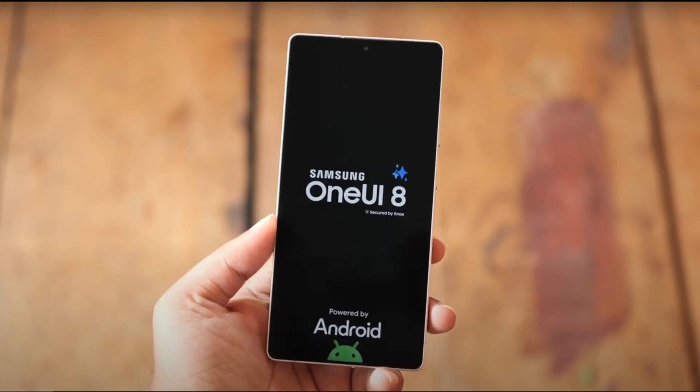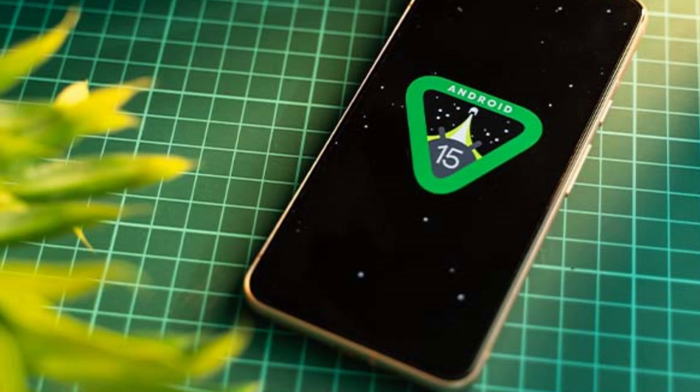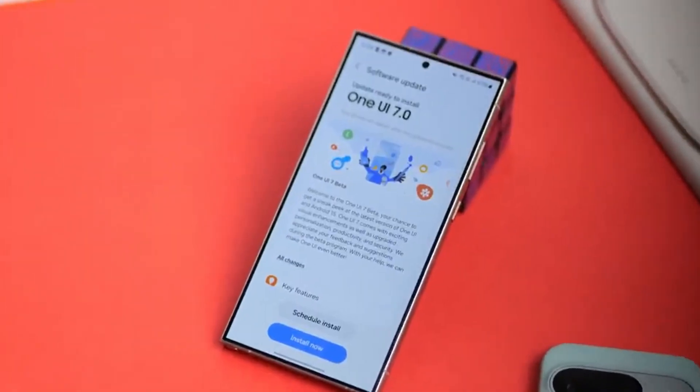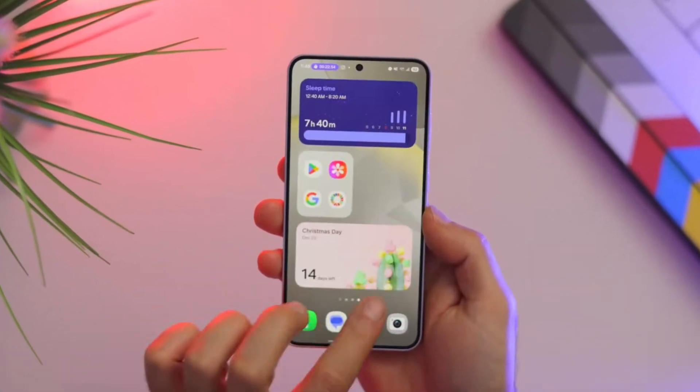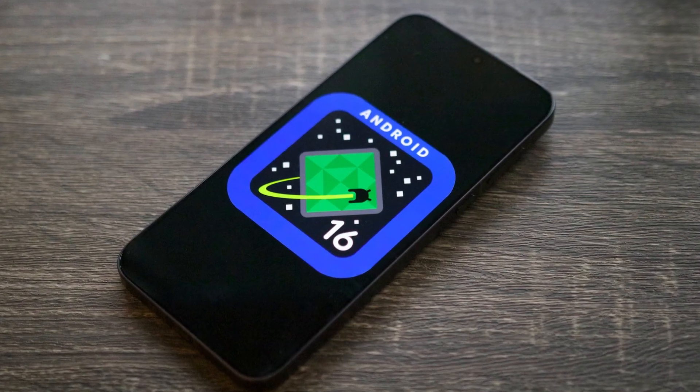Samsung is already working on its next big software update, One UI 8, even though the current One UI 7, based on Android 15, hasn't fully rolled out yet. Many users are still waiting for One UI 7, and some face problems with bugs and delays. But now, Samsung is moving forward and starting to prepare One UI 8, which will be based on Android 16.